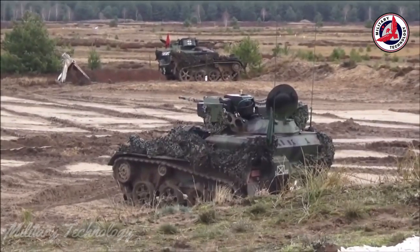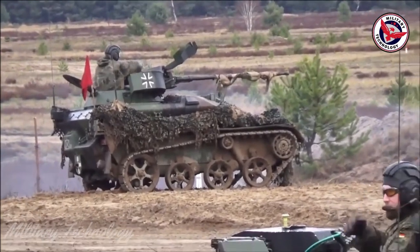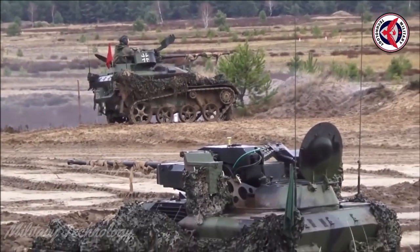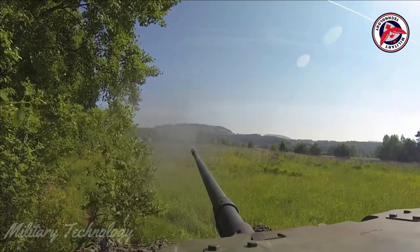The Ocelot carries two box launchers containing four FIM-92 Stinger surface-to-air missiles that are ready to fire, but can also be armed with IGLA, Mistral, LFK-NG, RBS-70 MK2, or Starburst missiles.